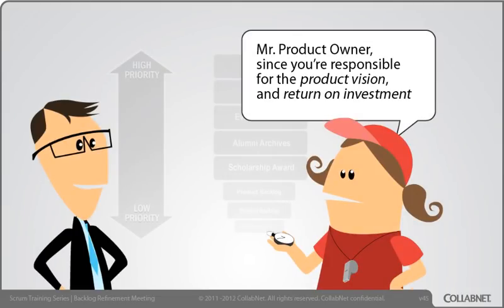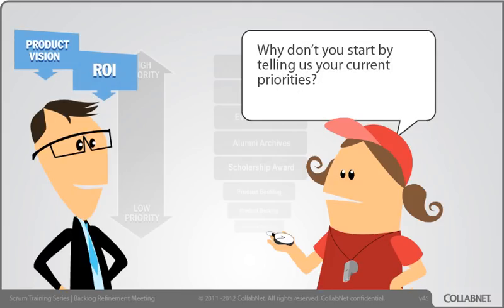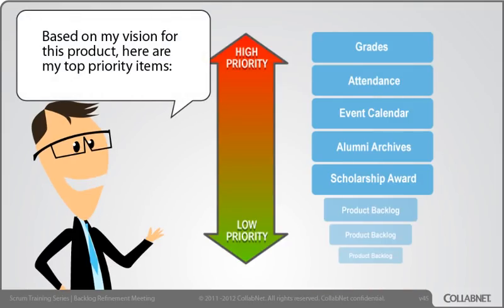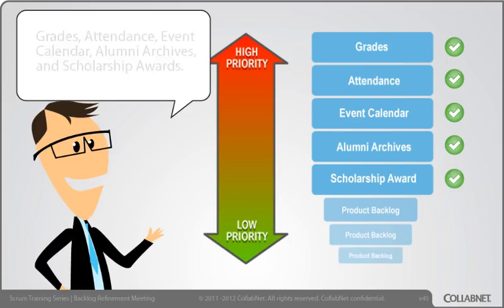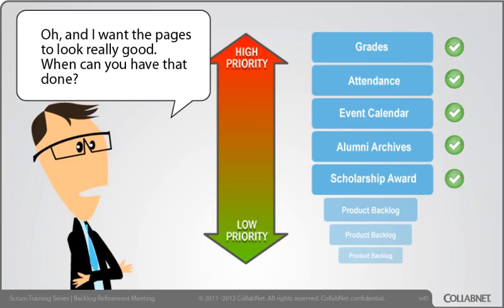Mr. Product Owner, since you're responsible for the product vision and return on investment, why don't you start by telling us your current priorities? Based on my vision for this product, here are my top priority items: Grades, attendance, event calendar, alumni archives, and scholarship awards. Oh, and I want the pages to look really good. When can you have that done?